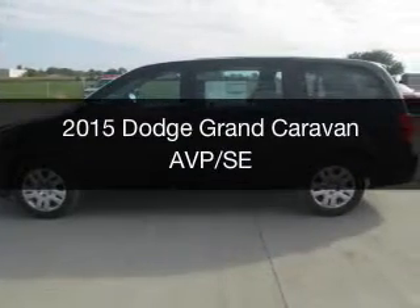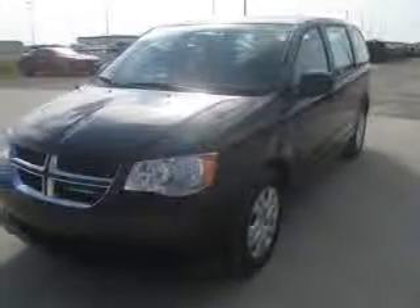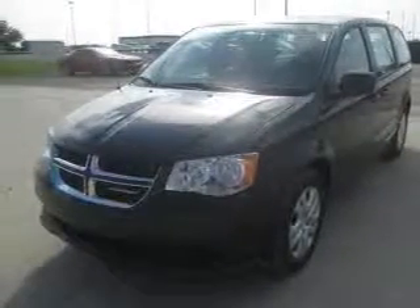This could be the vehicle you're looking for. Grab life by the horns. Powered by front wheel drive, a 3.6 liter, 6 cylinder engine, and an automatic transmission.